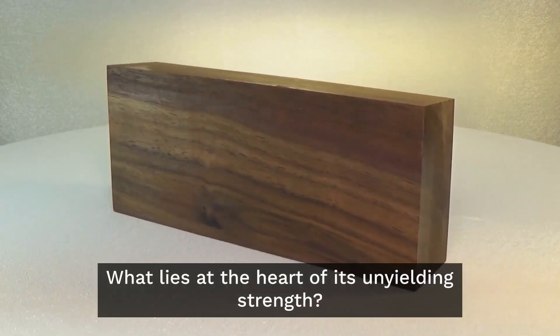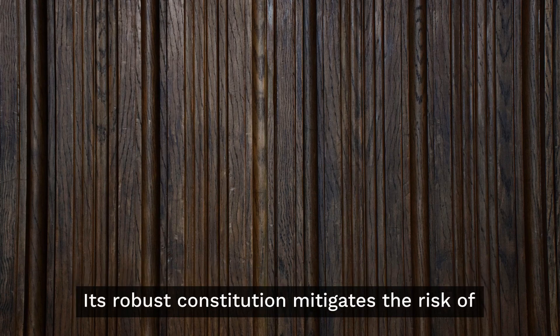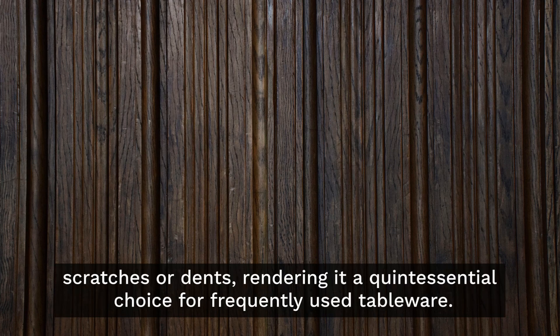What lies at the heart of its unyielding strength? Three defining attributes underpin its remarkable durability. First, the exquisite hardness of black walnut wood. Its robust constitution mitigates the risk of scratches or dents, rendering it a quintessential choice for frequently used tableware.